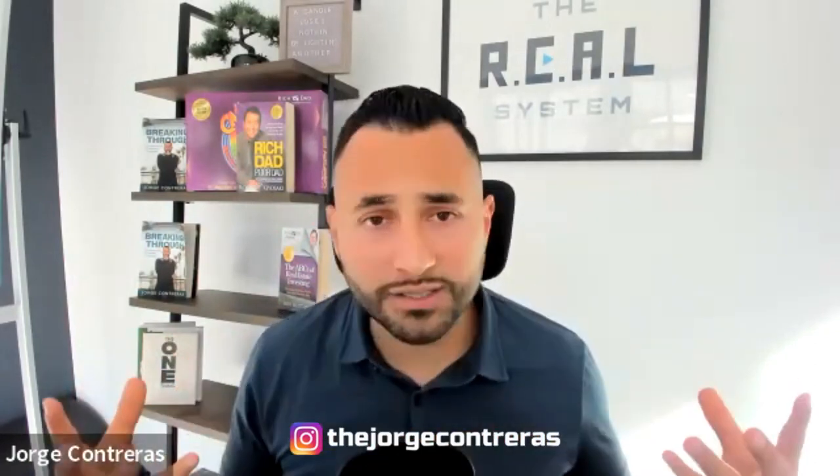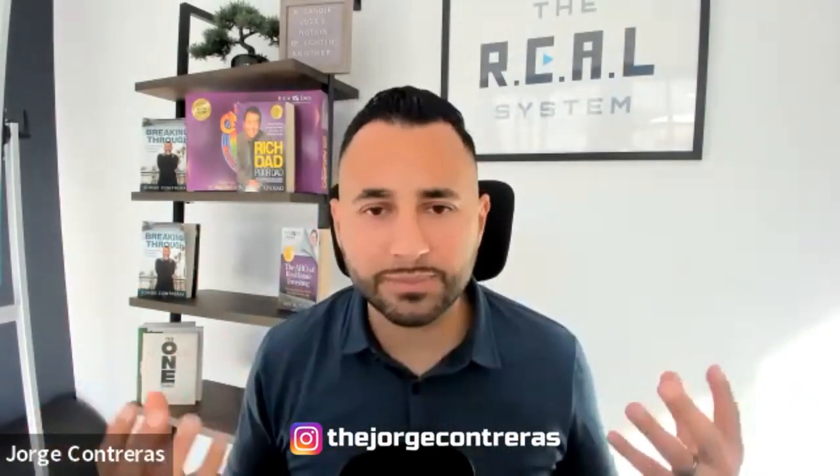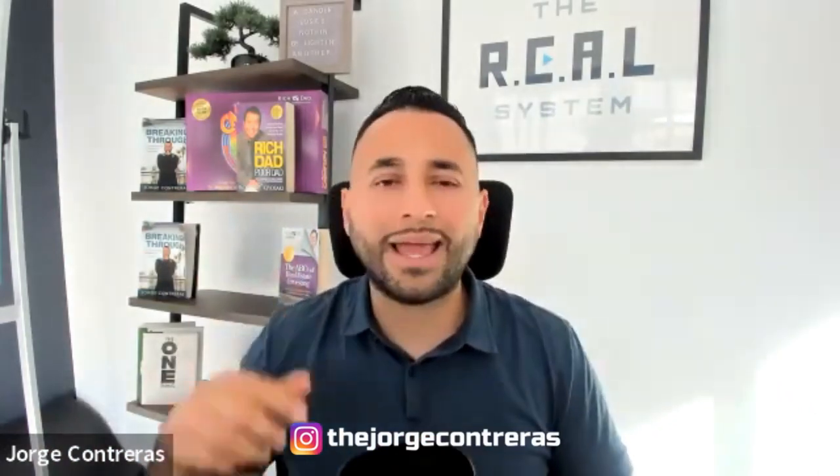I do have a free ebook in the description down below. Check out the link — it's called Passive Income Generator. If you want to learn more about starting your Airbnb business without owning real estate, without a real estate license, and without experience, check out that free ebook. I'll see you guys on the next episode. Thanks.